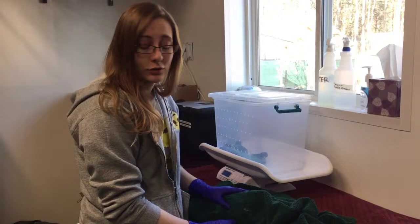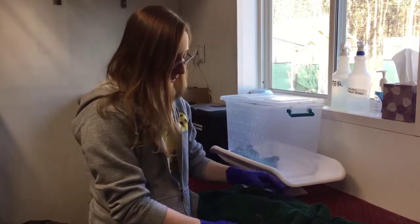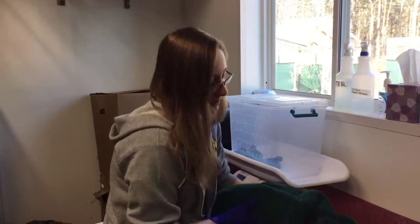I'm going to put her away right now just because it's really stressful for these guys being in captivity, and keeping her out of the cage is really stressful for her. So let's put her back.